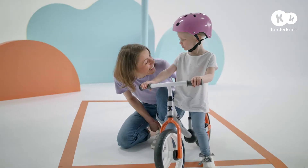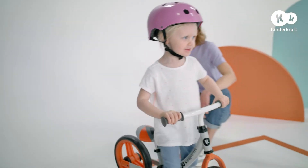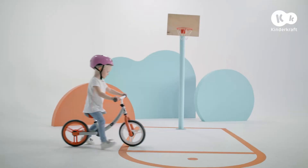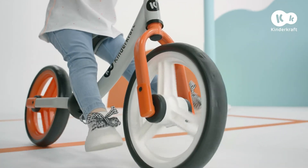With Two Way Next, every trip is comfortable and safe. Off you go! The non-slip handles will be ideal even during dynamic movement. Riding this bike develops the youngster's ability to maintain balance and their dexterity.